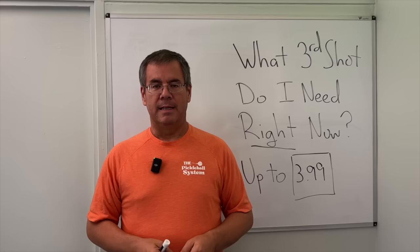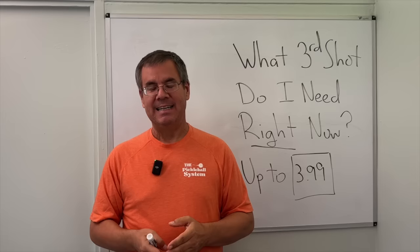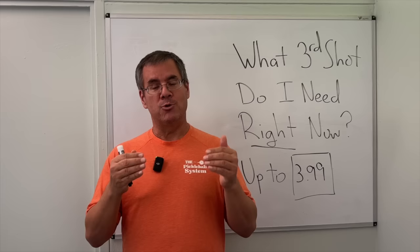It would be natural to react like this: 'Come on, Tony. That can't be right. I've been hearing I need a third shot drop my entire pickleball existence.' The answer is, you do need a third shot drop — it's just not the shot that you think it is. You do not need a pro-level third shot drop if you're playing at 3.5 all the way up to 4.0.